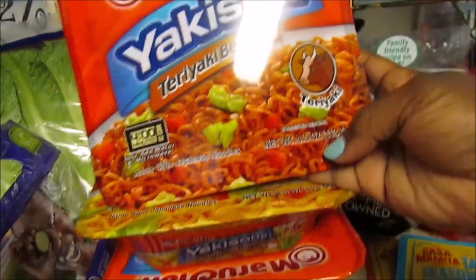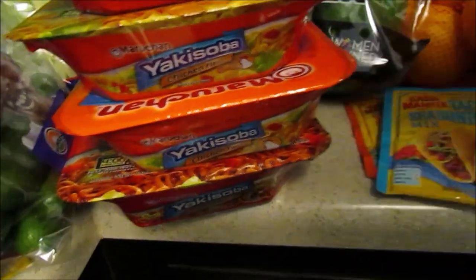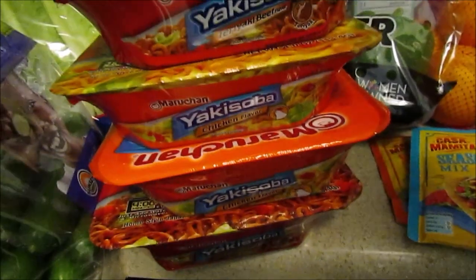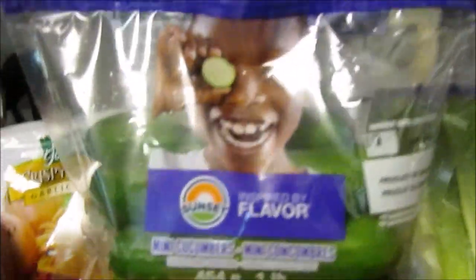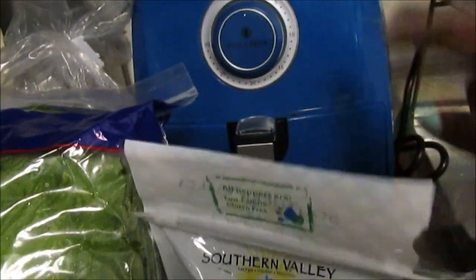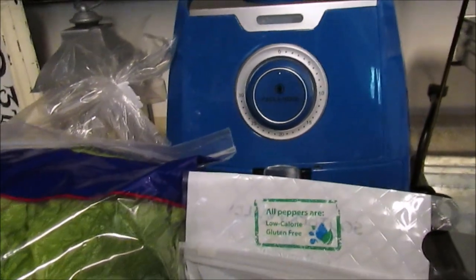The boys love the Yakisoba noodles — the teriyaki beef. Usually these are 59 cents when Aldi gets them, and if you coupon you can get them cheaper. I also picked up the chicken flavor. I got some mini cucumbers — I think they were $1.29 — some romaine lettuce, some red potatoes. Also, a lot of you have asked for a review on my air fryer. I'll do a separate video on how it cooks since you guys requested that.